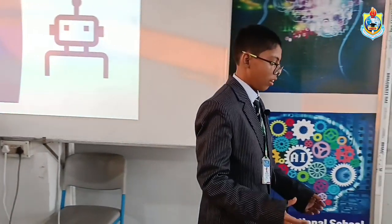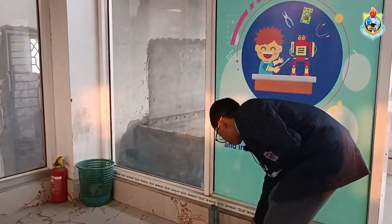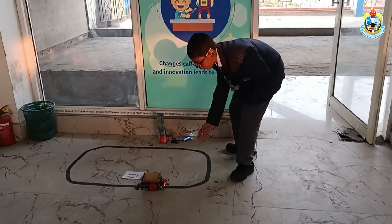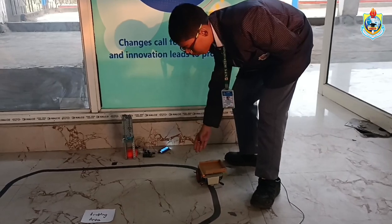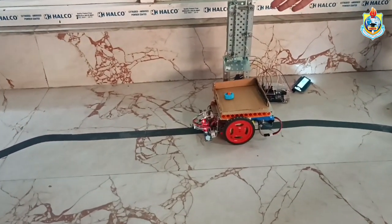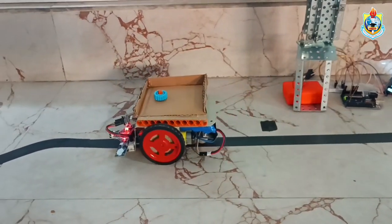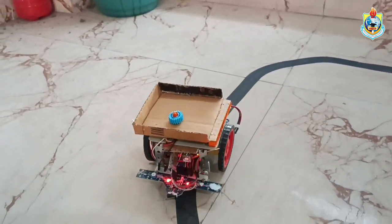Now I want to demonstrate our project. You can see that the vehicle is following the marked path guided by the black tape, and now it has stopped at the store station. Now it will move back to its initial place. You can also see information displayed on this LCD screen.